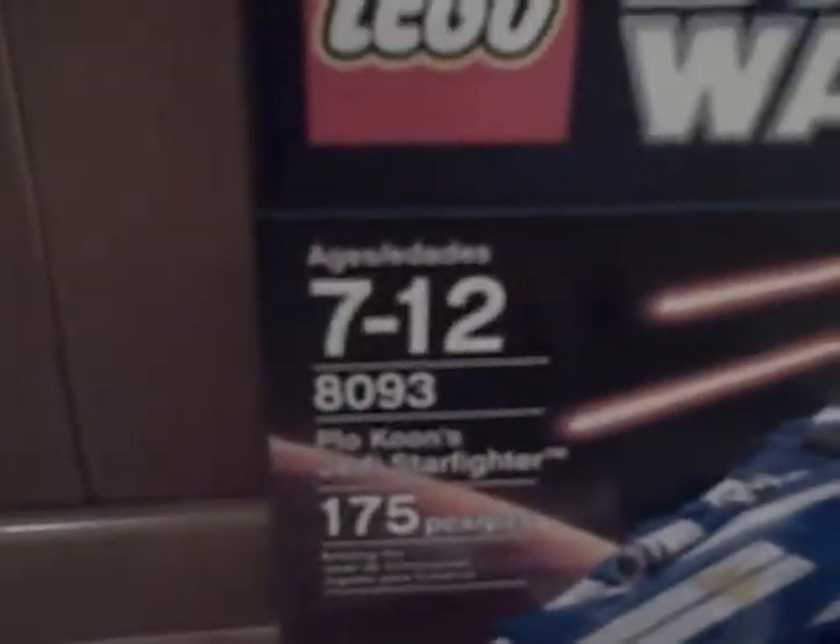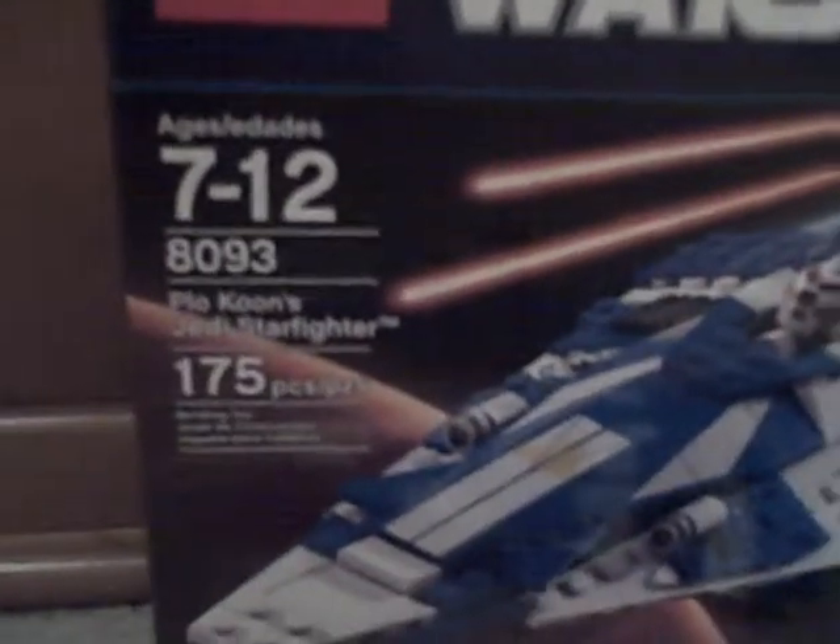Hey guys, it's me. I'm going to be doing the review today on Plo Koon's Jedi Starfighter, number 8093, ages 7 to 12, and 175 pieces.